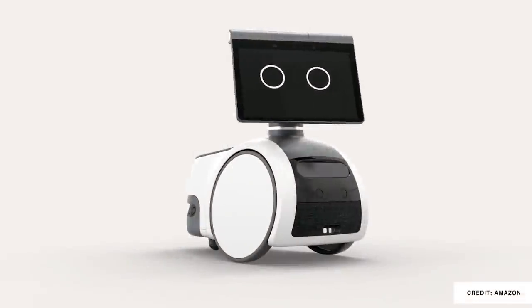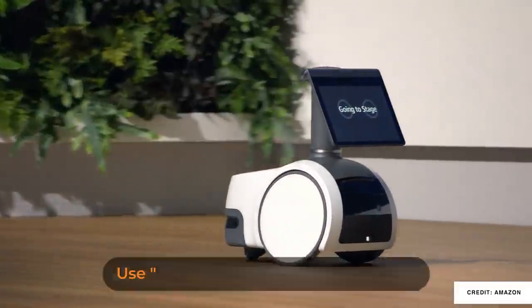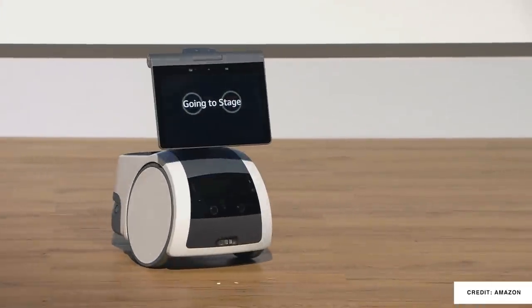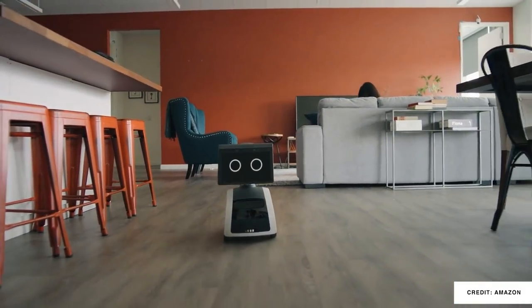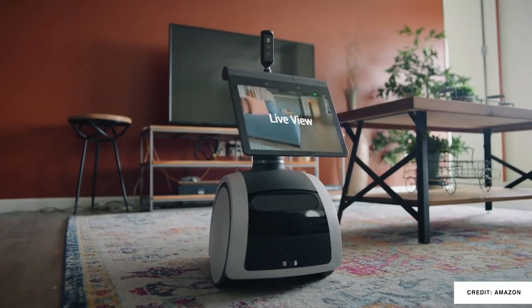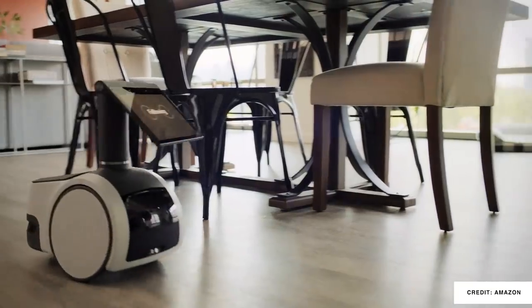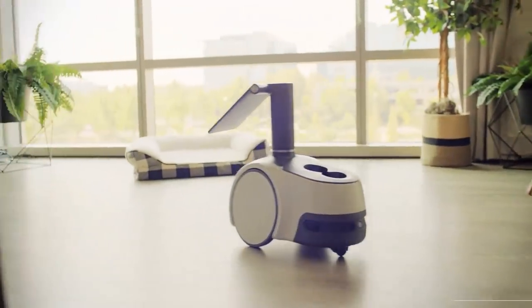Astro will end up being $1,500 US after it gets out of the Day One Editions program on Amazon, but right now it's $1,000. You'll get a six-month trial of Ring Protect Pro, and it's capable of monitoring your home including using Live View. I personally love how cute this thing is — it plays music and follows you while doing so, plus I think it has cup holders, and that's just a beauty right there.